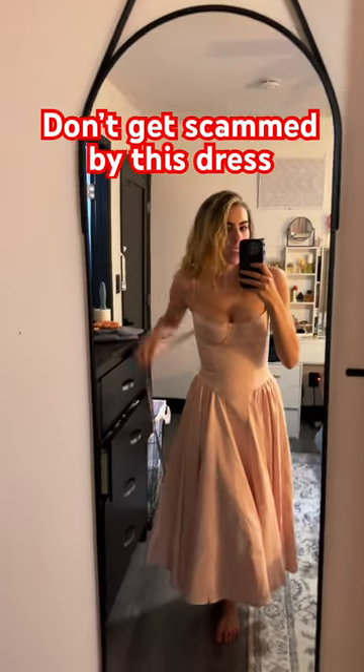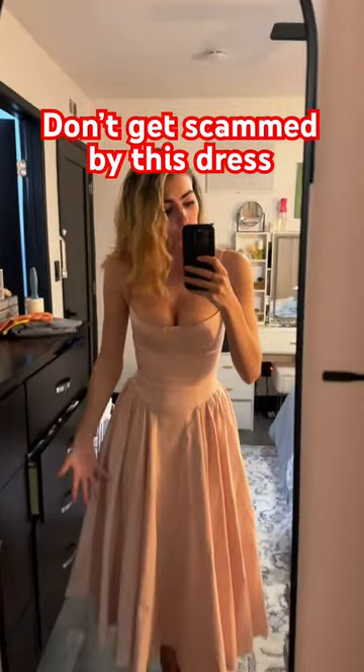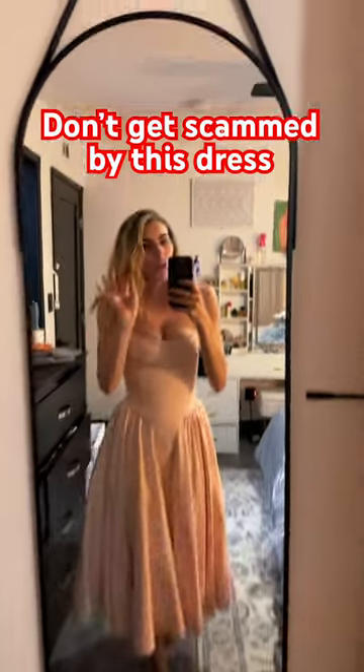If you see an advertisement for this dress and it has this on it, it is not a $20 dress. I've seen so many ads advertising this exact dress, which is a House of CB dress, for $20.